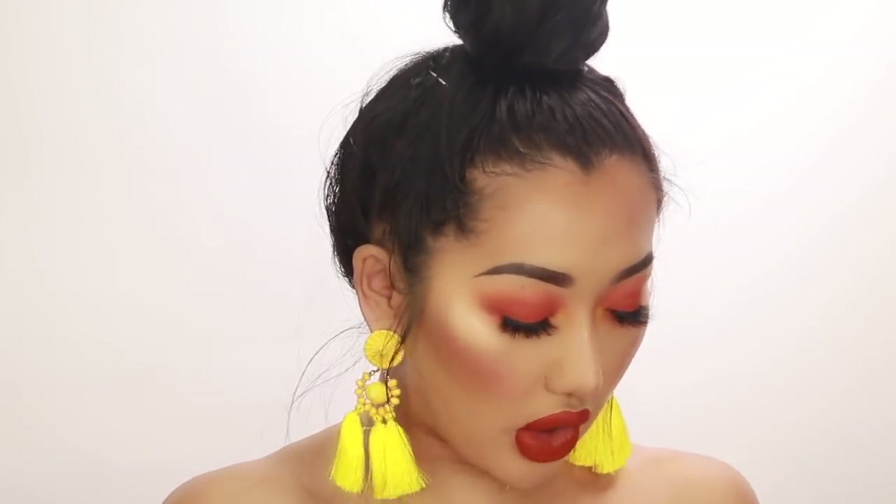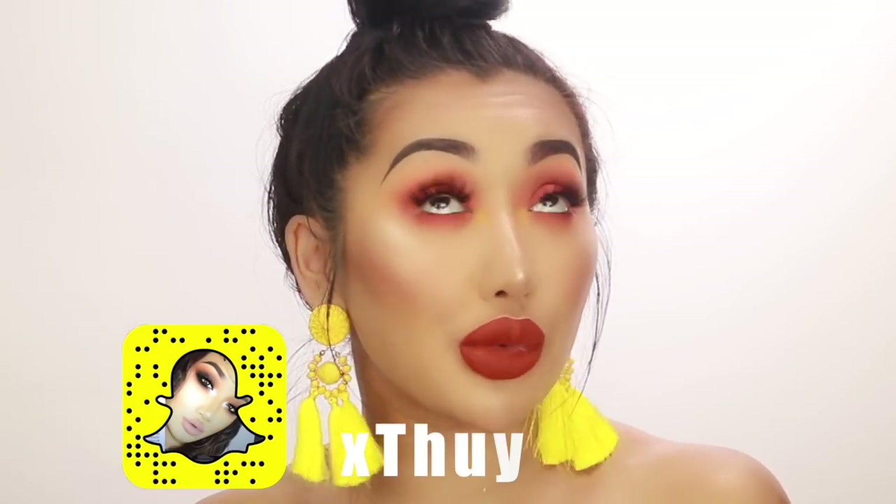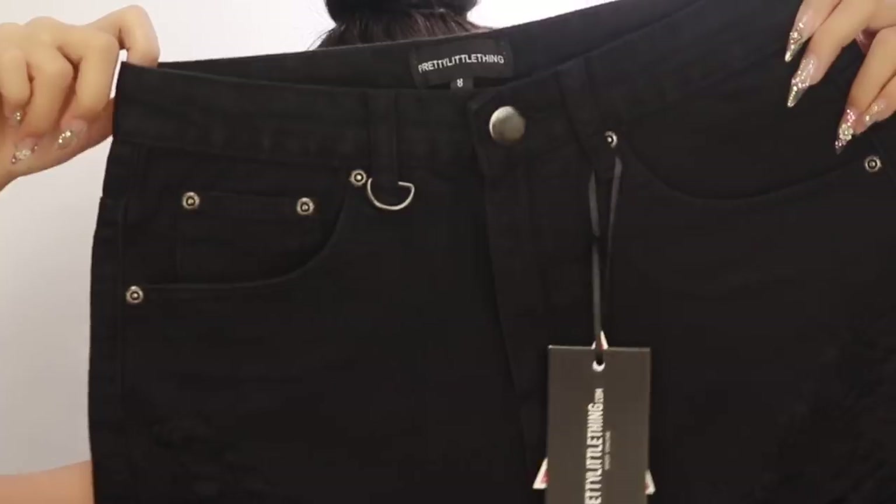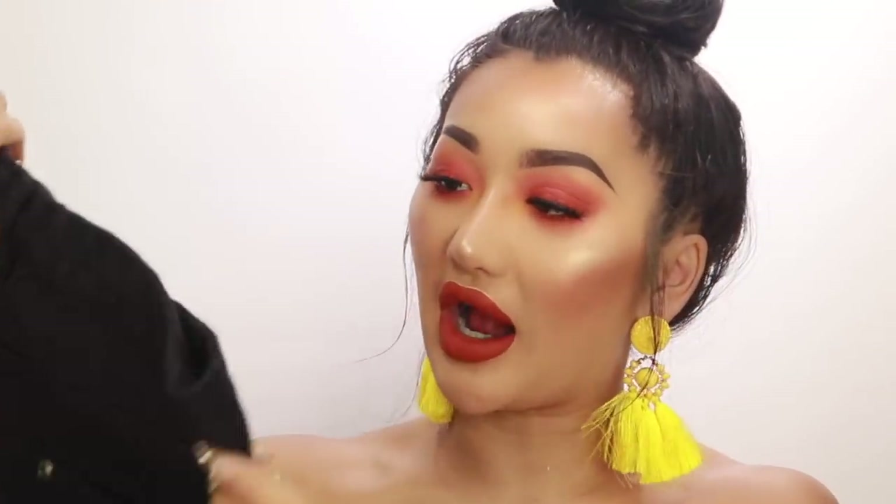If you guys don't follow me on Snapchat, you wouldn't know, but I've done a huge purge of clothing — I threw away so many shorts that didn't fit me anymore after my BBL. So I needed some new shorts and I picked up some really cute black denim shorts. This is in a size 8, super cute, kind of high-waisted. Hopefully it fits — I never know if I'm a size 8 or 10.